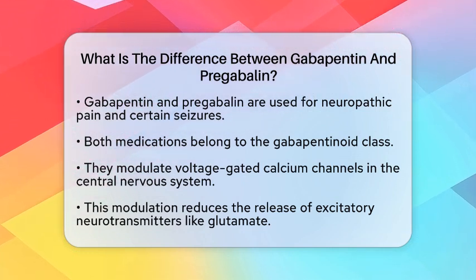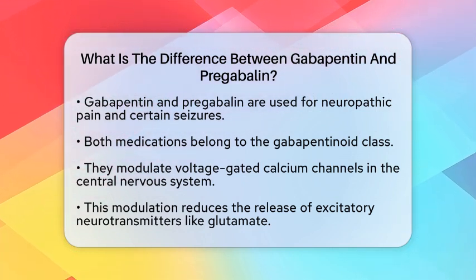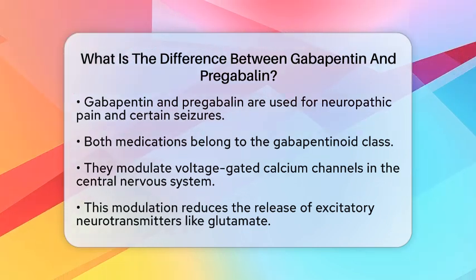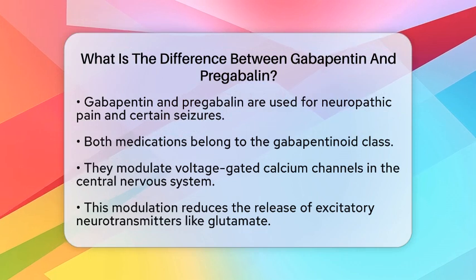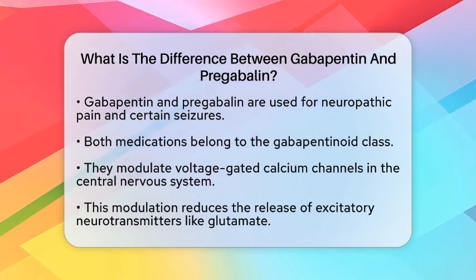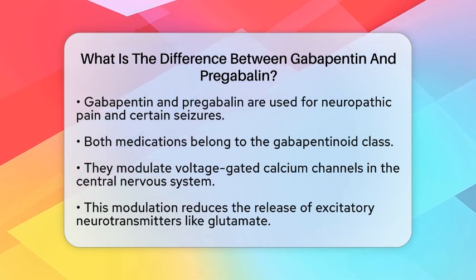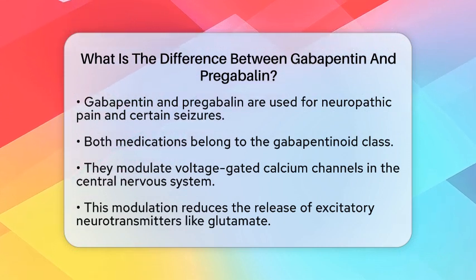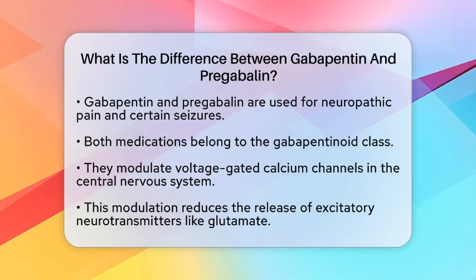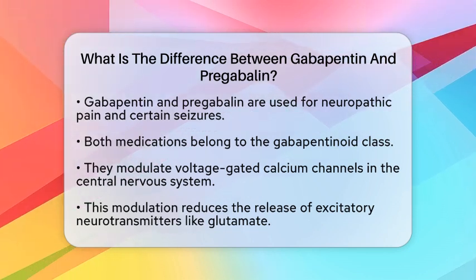Both gabapentin and pregabalin work by modulating voltage-gated calcium channels in the central nervous system. This action helps reduce the release of excitatory neurotransmitters, like glutamate, which is key to their pain-relieving effects. They are both effective in treating neuropathic pain, such as postherpetic neuralgia, and they help manage partial-onset seizures.